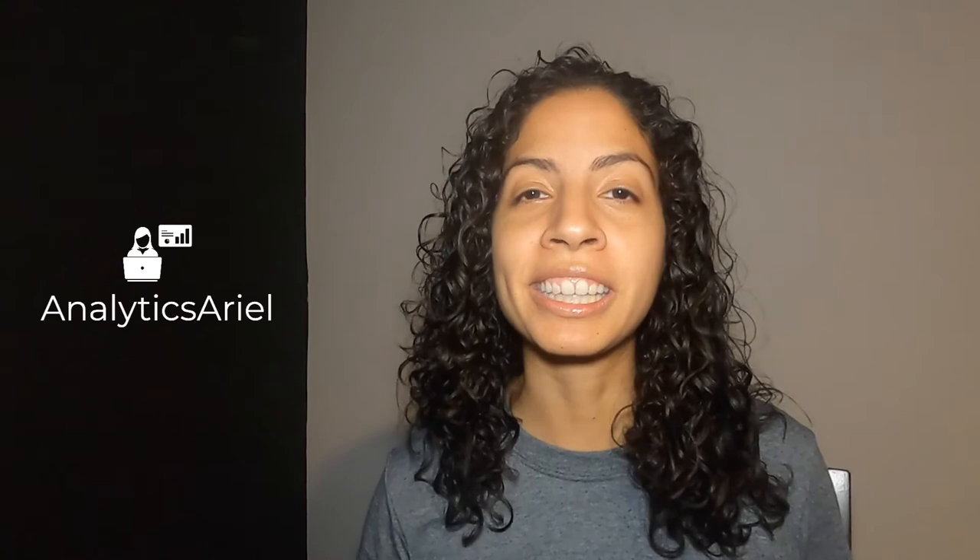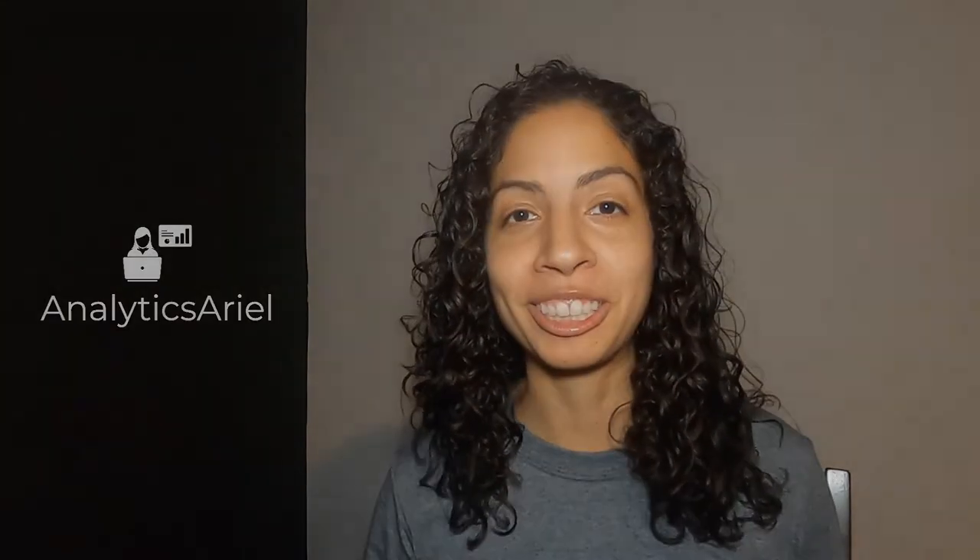Hey everyone, it's Ariel Herrera here, your fellow data scientist at Analytics Ariel, where we simplify analytics just for you. Now, are you a real estate investor looking to leverage new technologies to find great deals? Well, you're in luck because today we're going to go over three big data trends that you can utilize, so stay tuned.